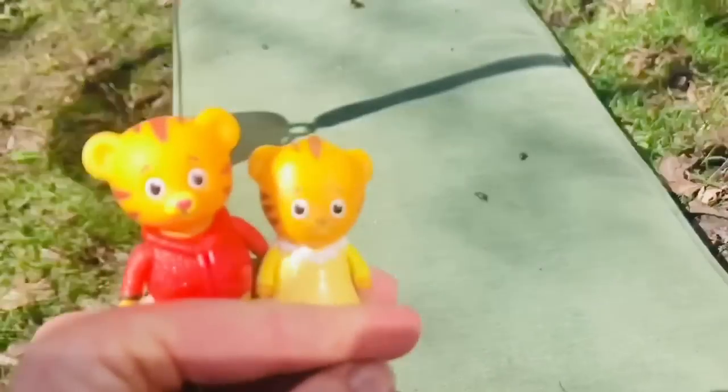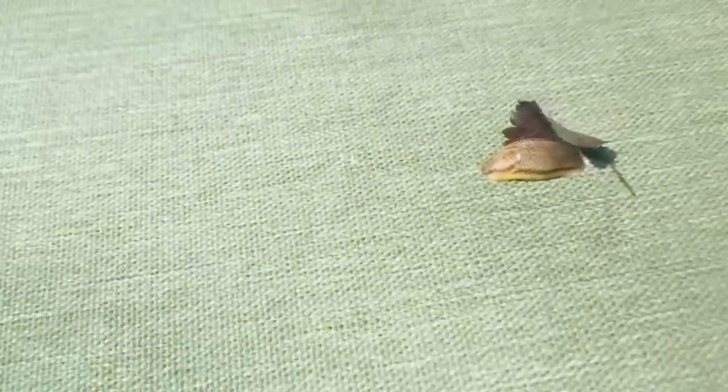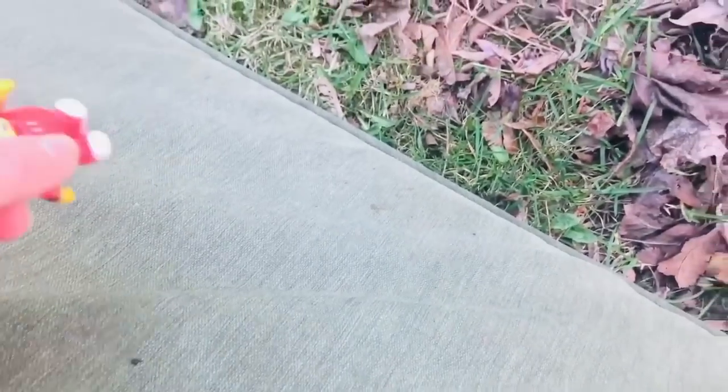Let's count the slugs: one, two, three, four, five, six, seven, eight, and one little baby way over here — nine slugs! Oh my goodness, we'll have to put these back in the soil. Daniel's not afraid of touching the slugs, so we're just going to gently push them off. They just roll off into the dirt where they belong.